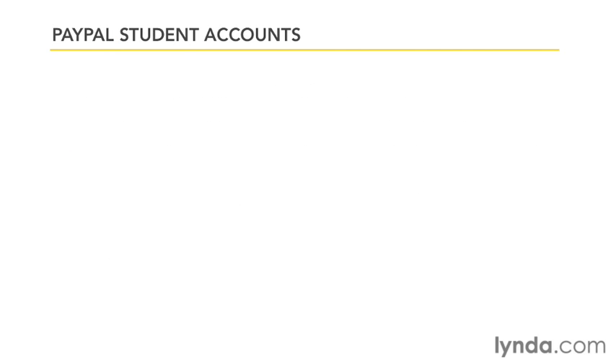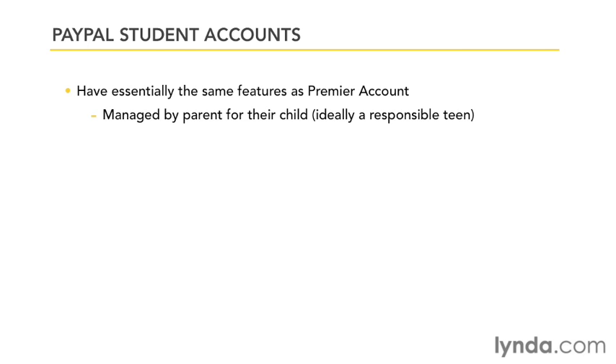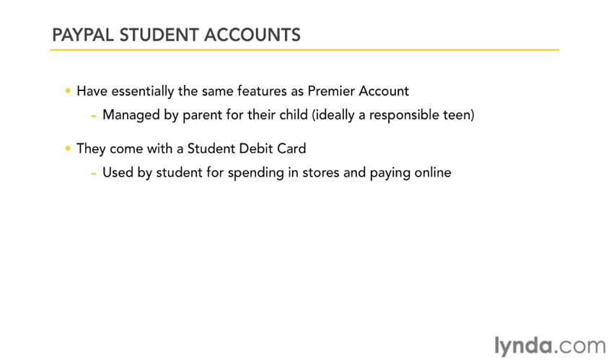A student account is not a separate account — it's actually a sub-account for a parent who'd like to provide a teen or child with the ability to receive money through PayPal and then spend that money using a PayPal student debit card. The student account acts like a premier account, but the parent controls the account, the funding to that account, and the access to it.